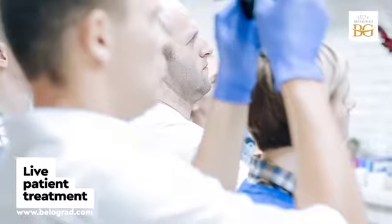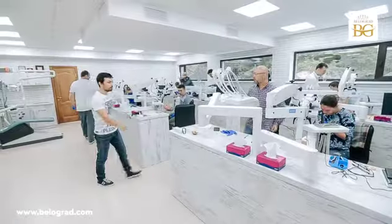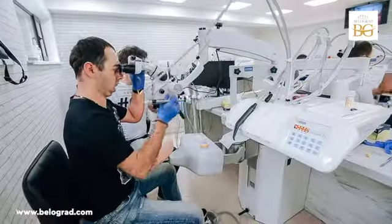Here you can see that we have a place for live patient demo. That means we can provide step-by-step treatment live for every single participant, and they can see what we are actually doing at the same time.